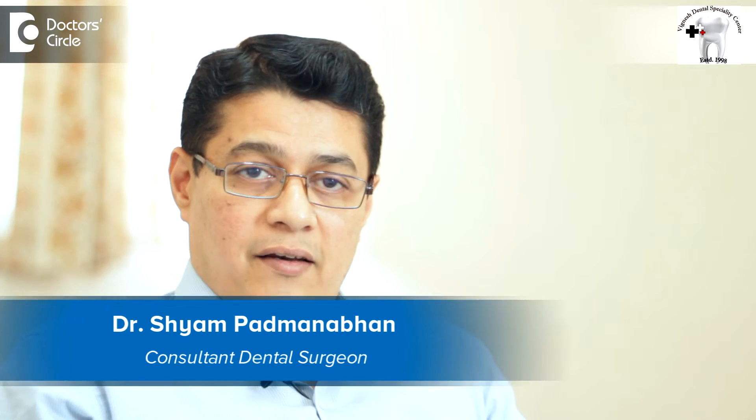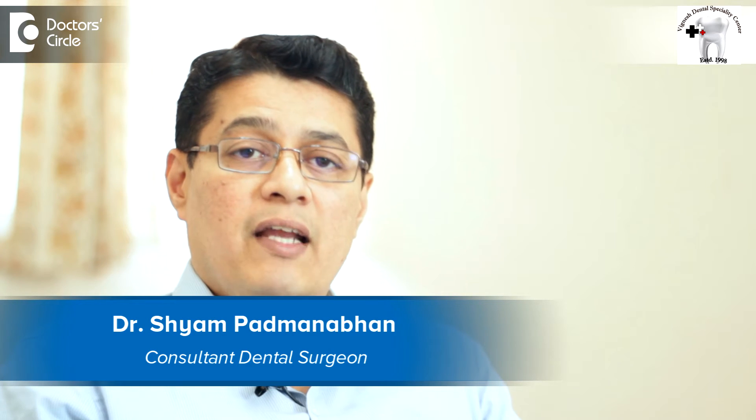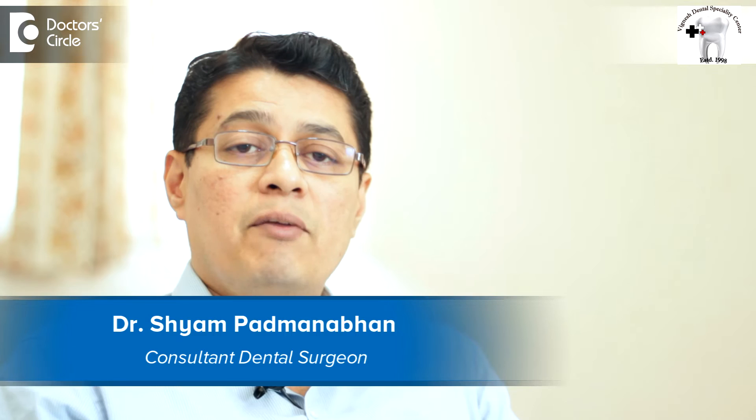Hi there, I am Dr. Shyam Padmanabhan, periodontist and implantologist, Bignesh Dental Specialty Center, Jeevan Bhimanagar, Bangalore.